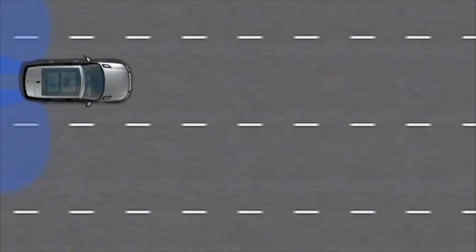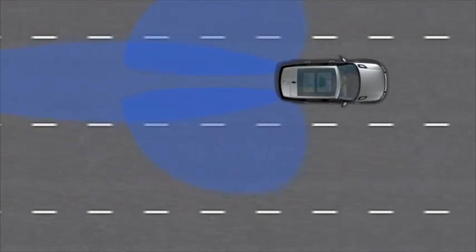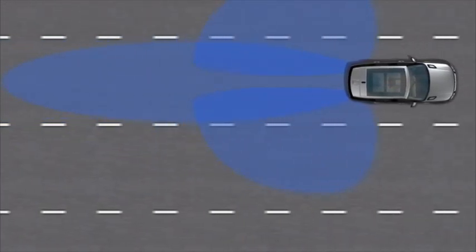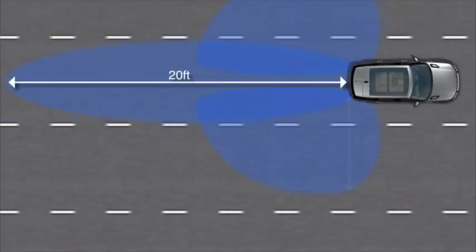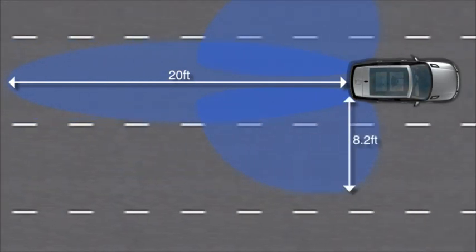Blind Spot Monitoring is most effective when driving on multi-lane highways. The area monitored is approximately 20 feet behind the vehicle and 8.2 feet to either side — the typical width of a highway lane.